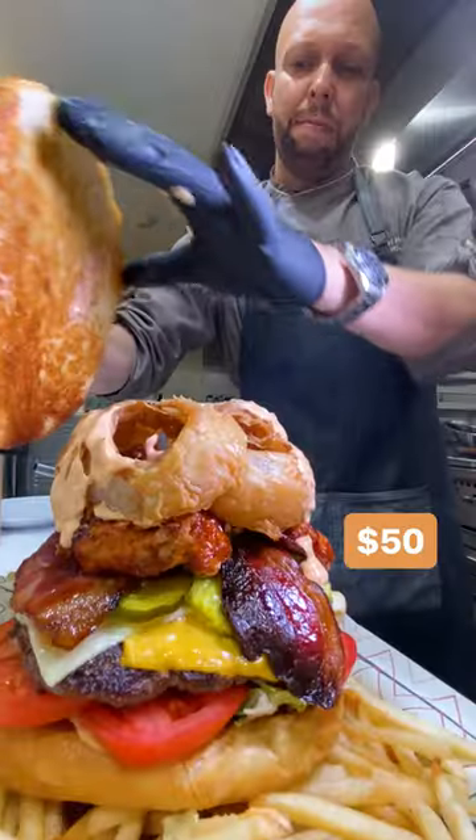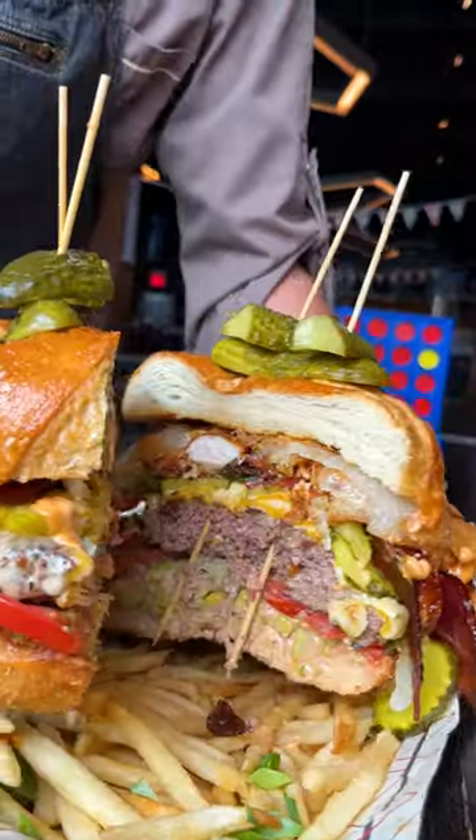We're here at Clinton Hall in New York City to see if we can finish their five-pound burger challenge. With this burger, I wanted to do something different, something bigger, badder.